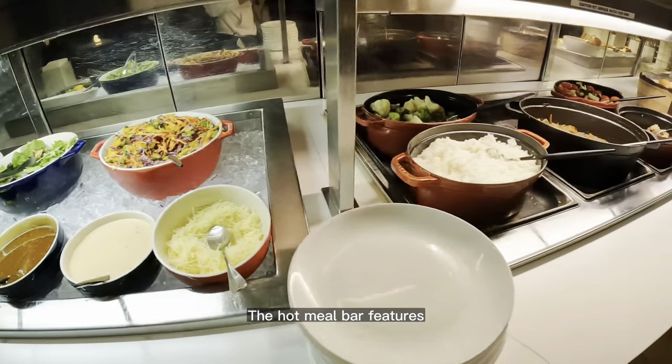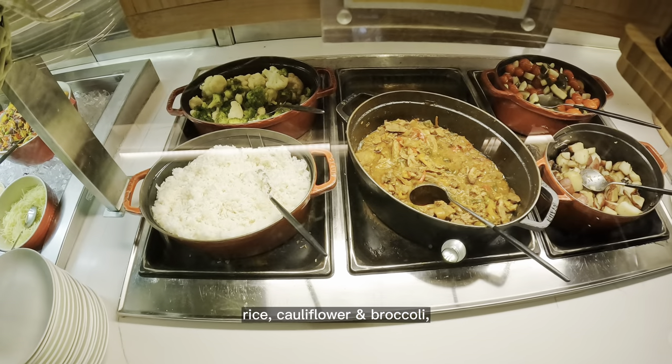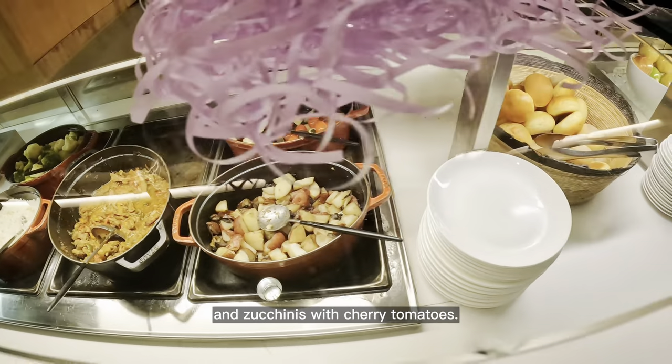The hot meal bar features stir-fried beef with peppers and onions, rice, cauliflower and broccoli, potatoes and mushrooms, and zucchinis with cherry tomatoes.